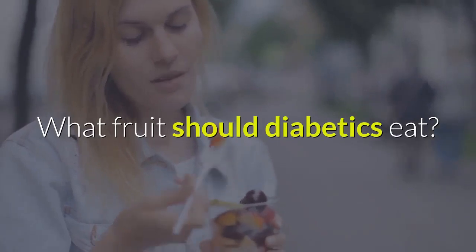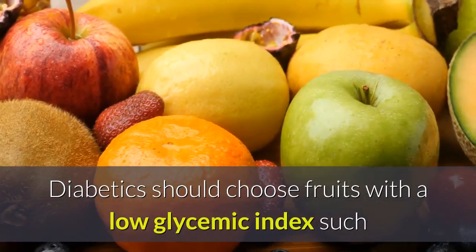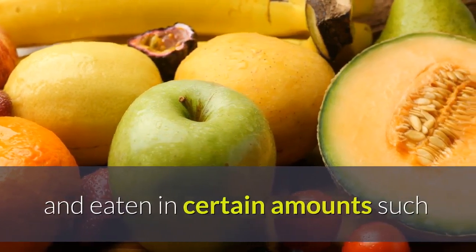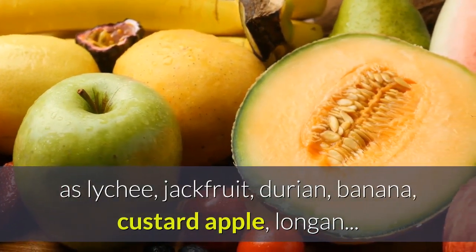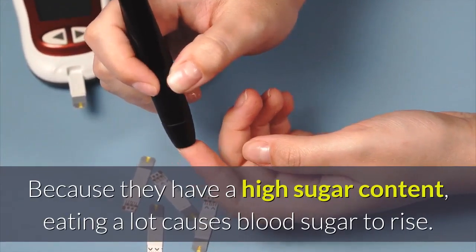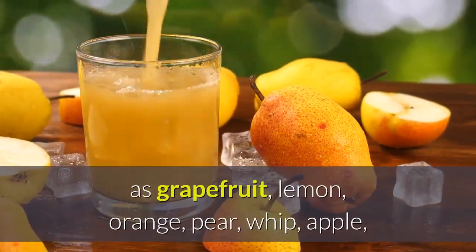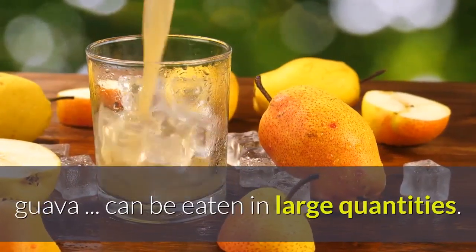What fruit should diabetics eat? Diabetics should choose fruits with a low glycemic index such as apples, oranges, and lemons. Some fruits should be limited and eaten in certain amounts, such as lychee, jackfruit, durian, banana, custard apple, and longan, because they have a high sugar content and eating a lot causes blood sugar to rise. Fruits that are good for people with diabetes include grapefruit, lemon, orange, pear, apple, and guava, which can be eaten in large quantities.